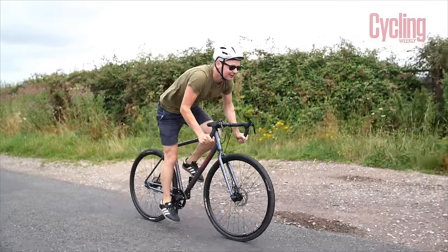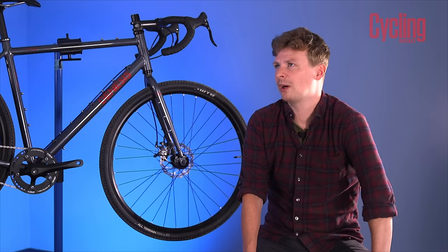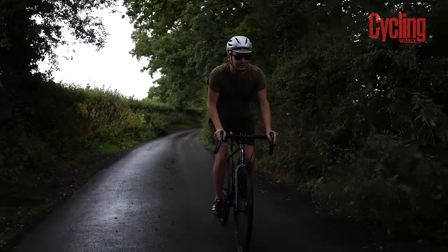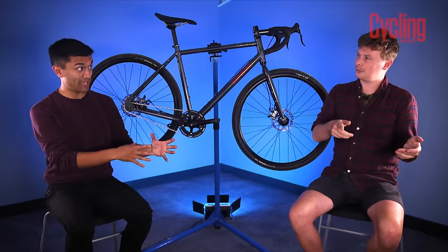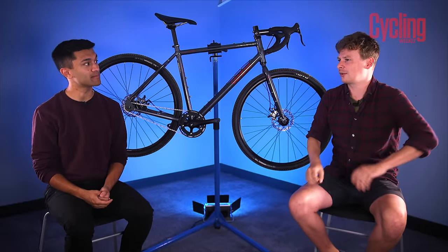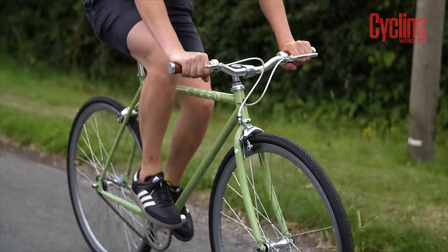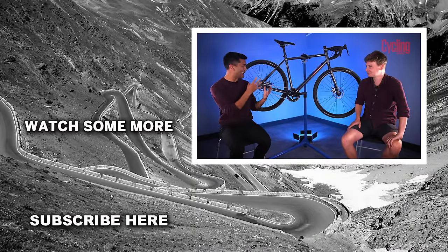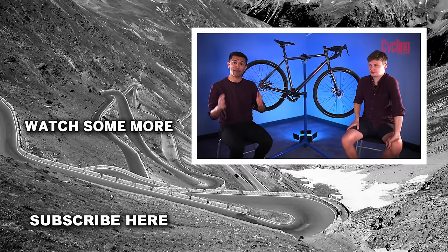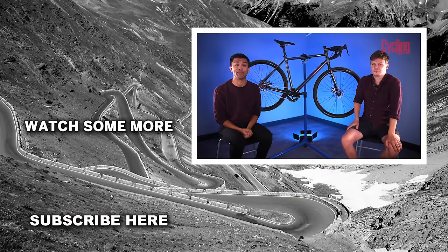Out of all the bikes, if Ed could just take one home without spending his own money, he'd take the Genesis Flyer — it's the most fun to ride. But if spending his own money, he'd be more tempted to spend a bit more and get a fully geared version of it. Putting money back into the Steed Thoroughbred at £475 is a fantastic choice — it knows exactly what it is, very simple, and perfect for riding around town plus some longer rides. Let us know in the comments which bike you'd choose. If you enjoyed the video, drop it a like and subscribe for more content.